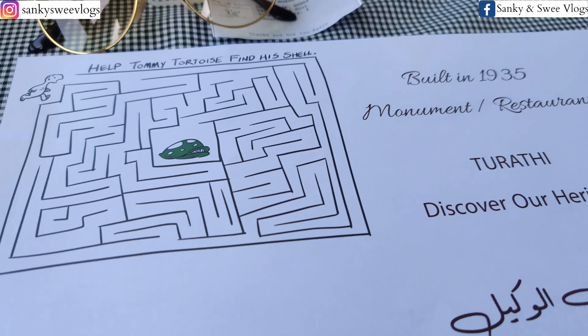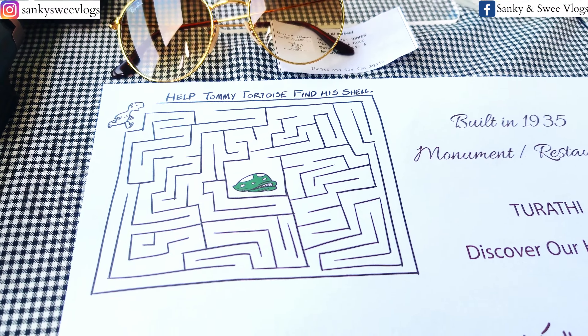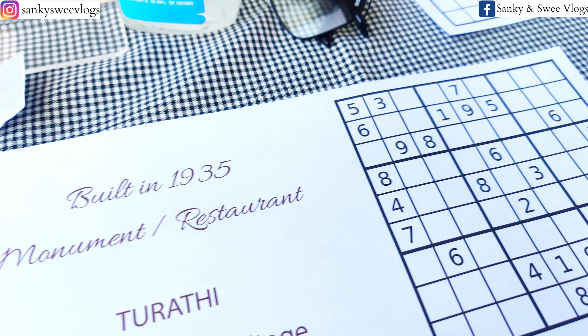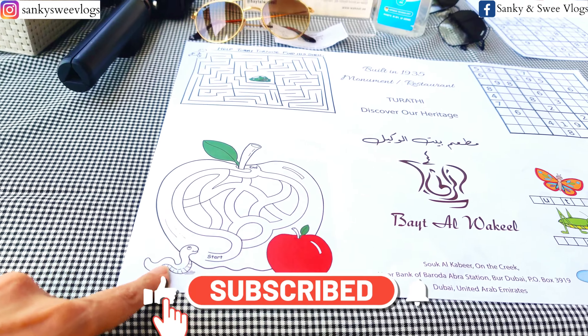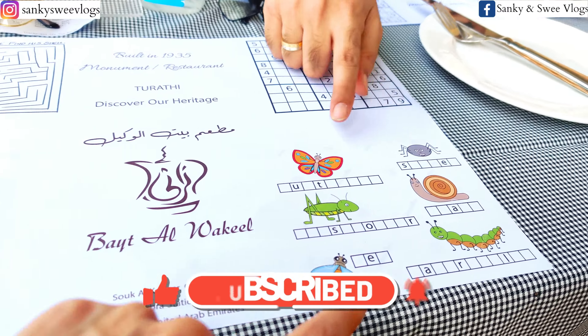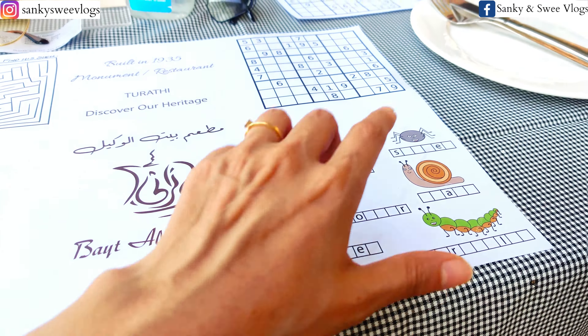Yahaan pe restaurants ke toh bahut saare choices hain, lekin we would recommend this particular restaurant kyunki yahaan ka location plus food dono hi bahut acha hai. Also, yahaan pe aap glass bottom walk ka thrill bhi experience kar sakti ho, which reminds me of our Dubai Frame visit. Agar aapne woh vlog miss kiya ho toh uska link description mein daal denge — is video ke baad usko zaroor check out karna.